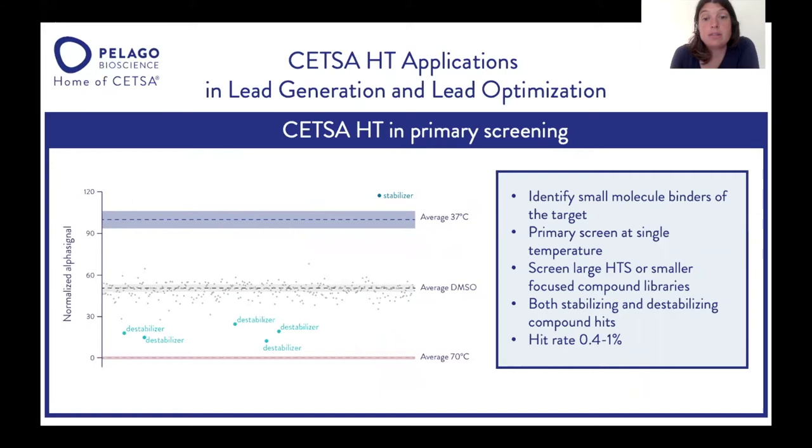CETSA-HT has been applied in primary screening. Recently, Vertex and AstraZeneca presented their screens on both large HTS compound libraries as well as smaller, focused compound libraries. In this setting, you can identify both stabilizing and destabilizing compounds. It's an assay that tends to identify small molecule binders on the target, and usually the hit rate is between 0.4% and 1%.